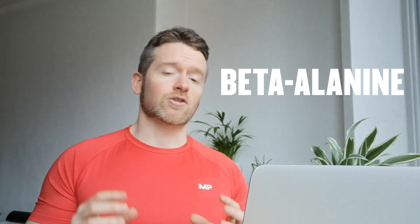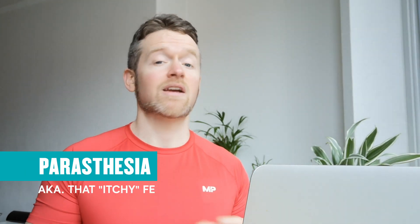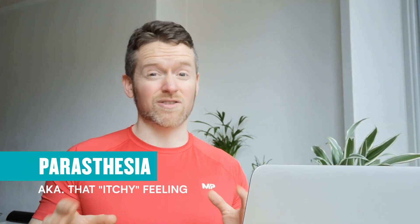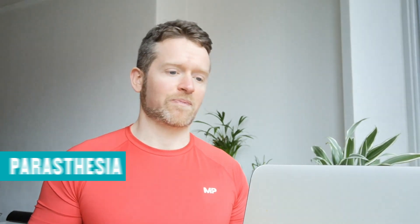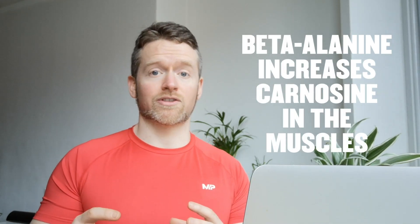Another compound you'll find in this supplement is something called beta-alanine. Beta-alanine is the supplement responsible for that itchy feeling — itchy skin — that you get with some pre-workouts. It's an effect called paresthesia. It's perfectly safe, but it does feel weird, especially if you're not expecting it. Beta-alanine helps by increasing levels of a compound called carnosine in your muscles.